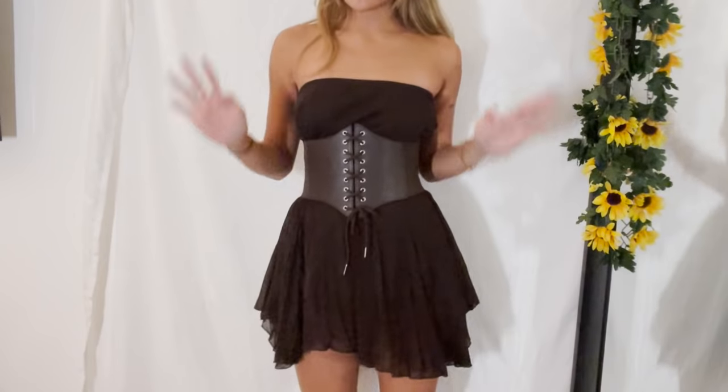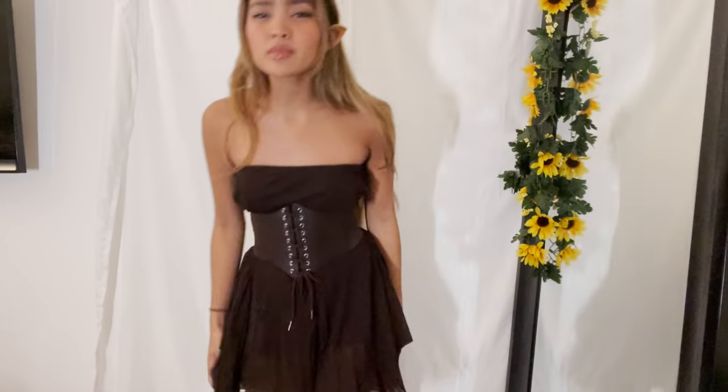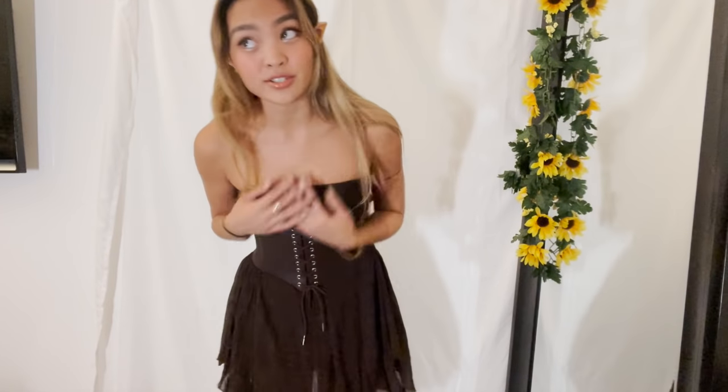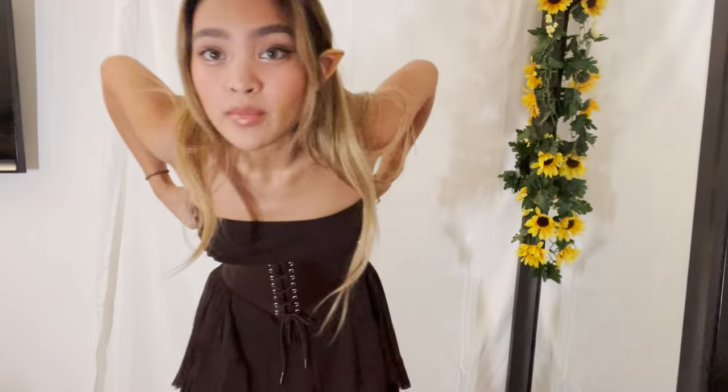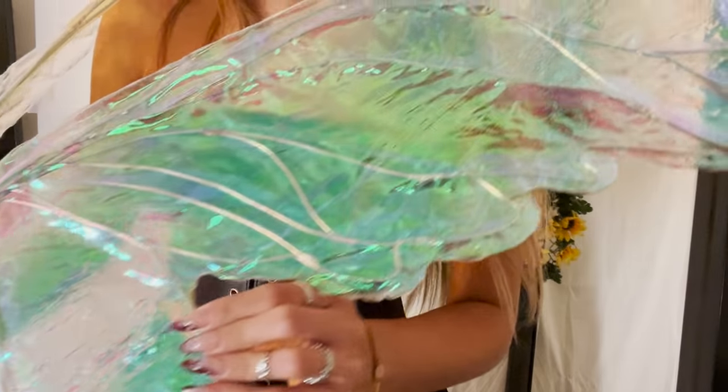Let me fix the camera — this is my dress. I got it from the thrift store, it's actually a skirt, and I got this corset from Amazon. These are the wings that I made — please look at them up close!